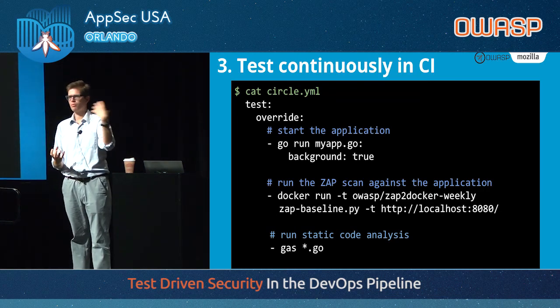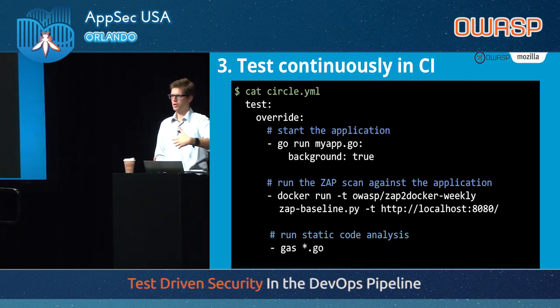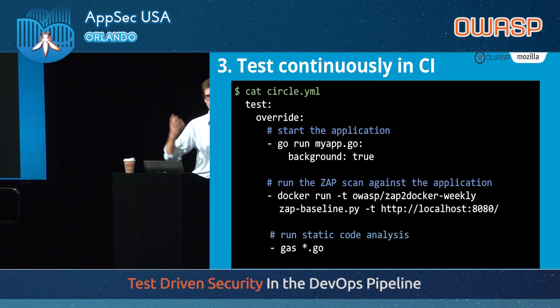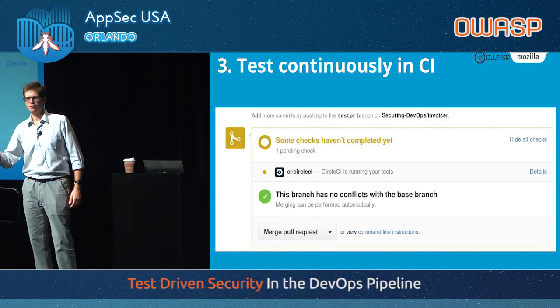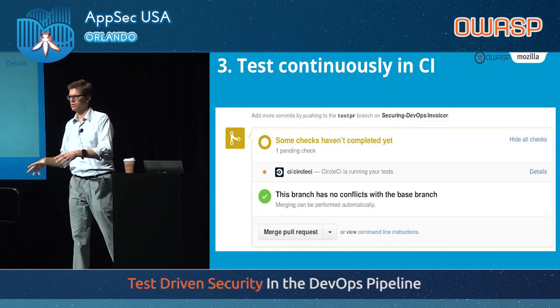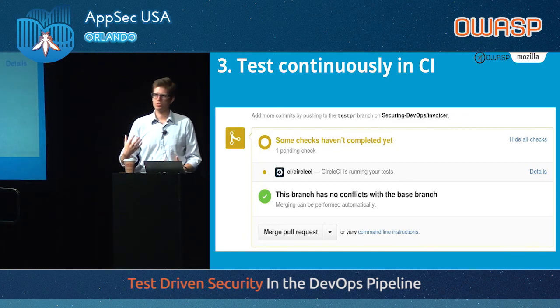What I'm effectively doing here is: the developers are probably running a pull request — they have code that has not yet been merged to master — and I'm exercising this code with our security tests right away, before it even gets merged into the master branch. I can also run static analysis code in that environment. This is very early on — this feature may not even make it into the product for various reasons, but we're already testing it for security and giving that feedback to the dev in their pull request.